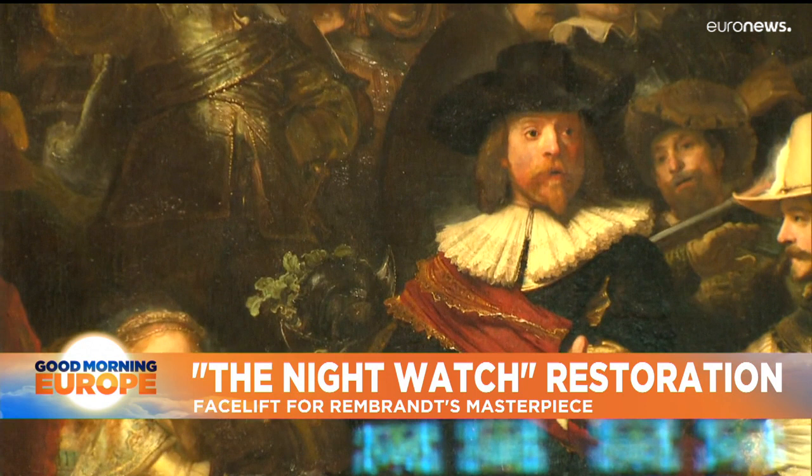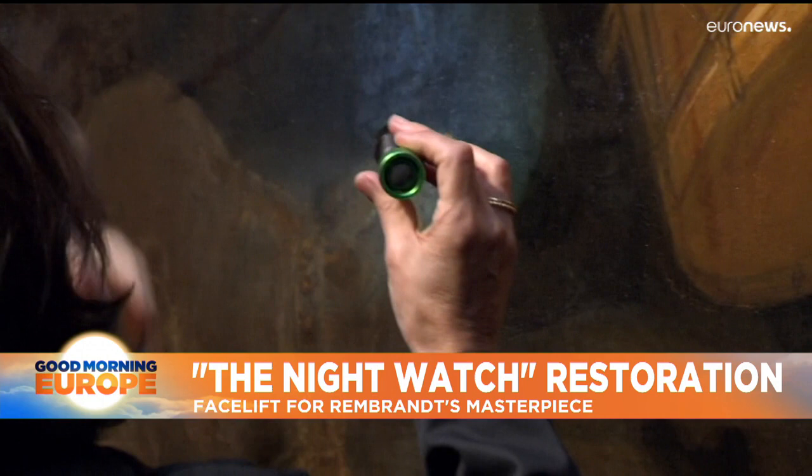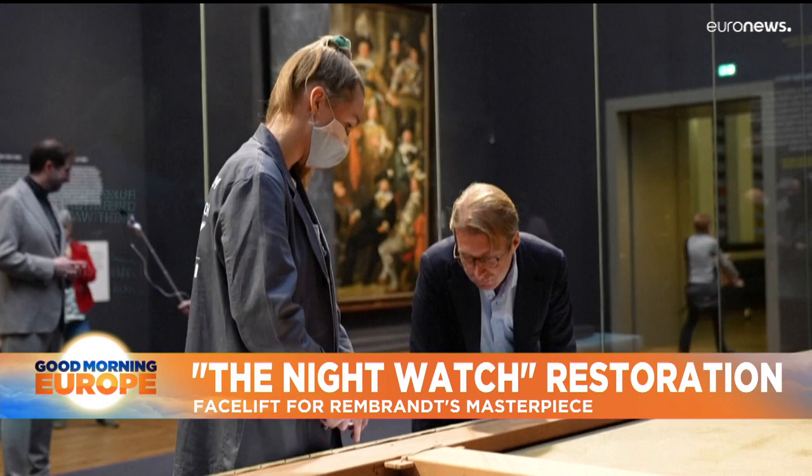Rembrandt finished The Night Watch in 1642, and it's rich in detail. For more than a year, digital camera specialists have been photographing the masterpiece — the result is the largest and most detailed photo ever taken of a work of art.